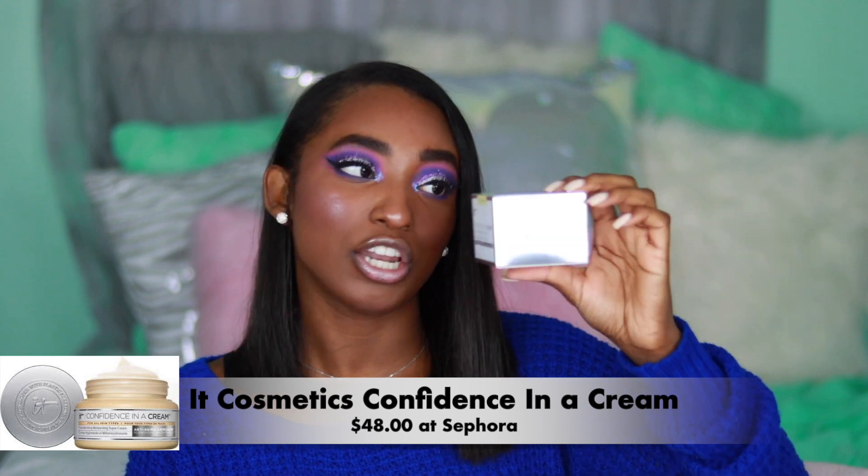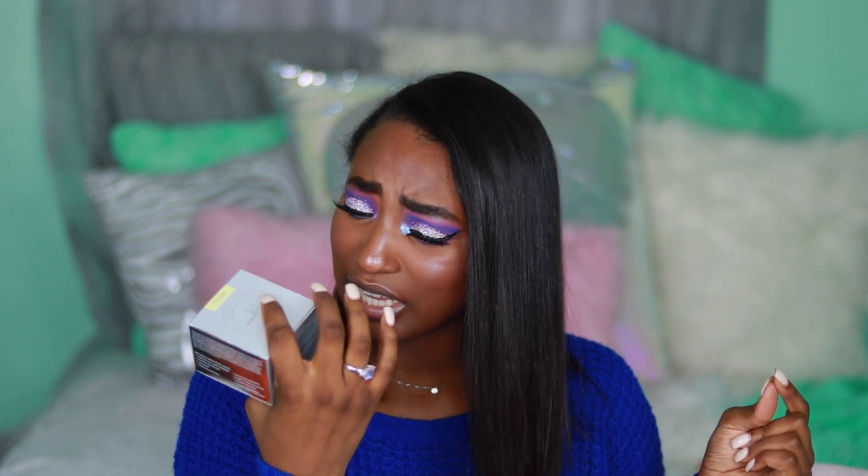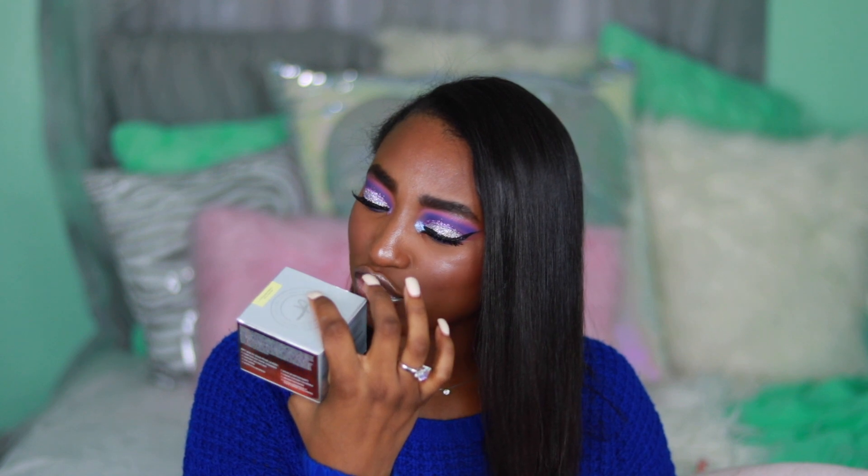Last but not least, the IT Cosmetics Confidence in a Cream moisturizing cream. I literally love this moisturizer — it's super thick, it's anti-aging, it's hydrating, and it has everything in it: a super ceramide complex, peptides, infused collagen, hyaluronic acid, antioxidants, oatmeal, and it's quick-absorbing and allergy-tested. This is how I get my skin to look glowy. It's about $50 but it's totally worth it — this product is so good.